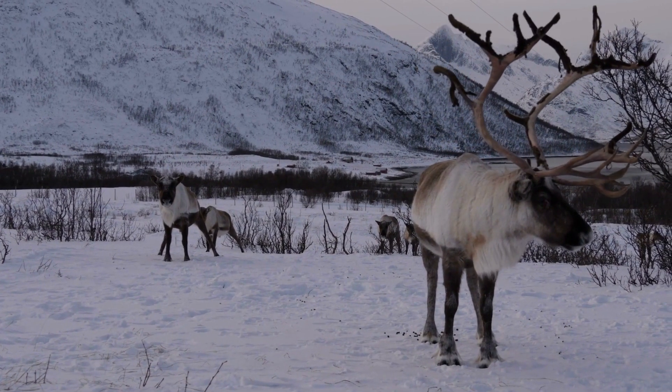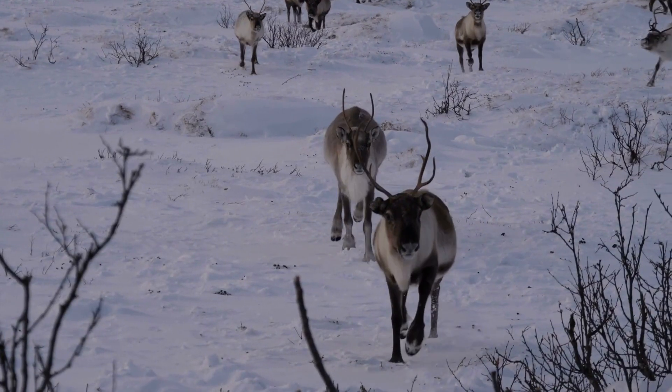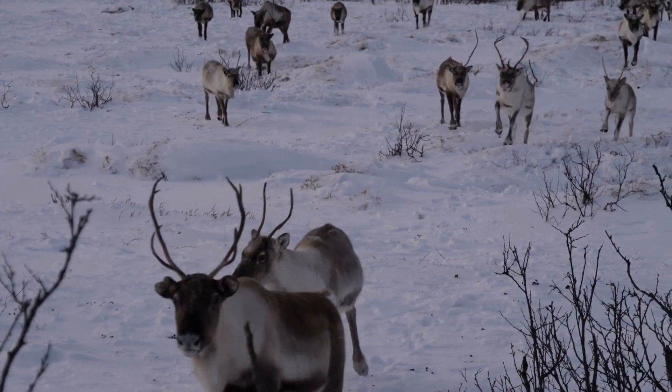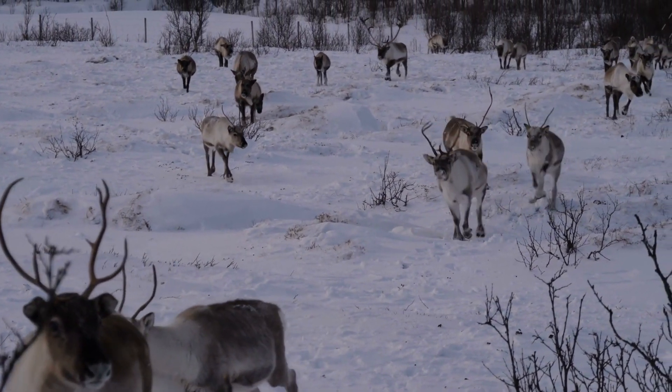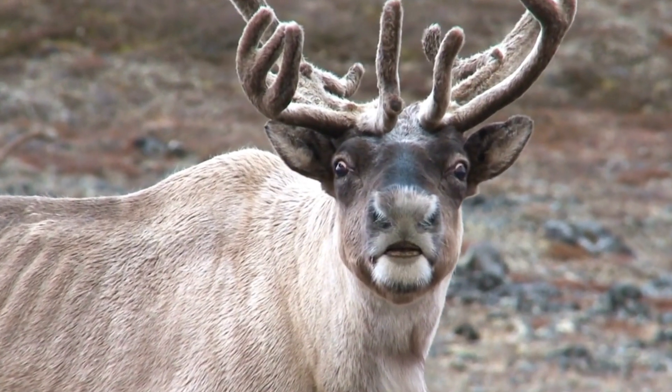As one can imagine, it gets quite cold up in the Arctic. So to help, reindeer actually have two layers to their coats. They have a thick woolly undercoat, but then also a top layer of hollow hairs — just like polar bears — to help with insulation. But it's not just their body that is covered in fur. Their nose is furry too, and it has a really cool internal heat exchange system.